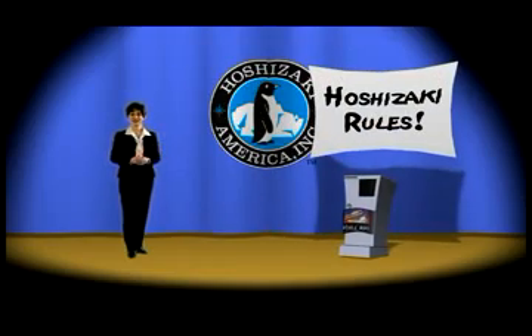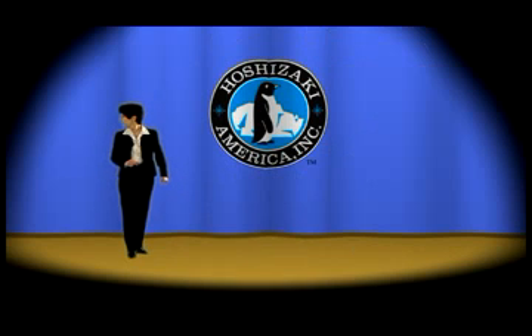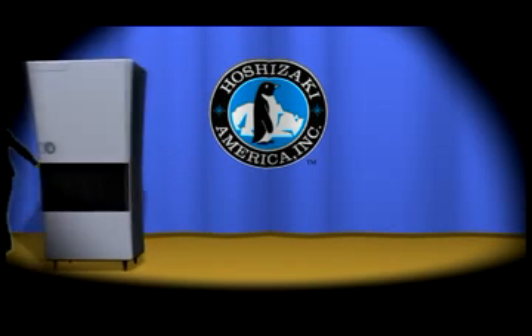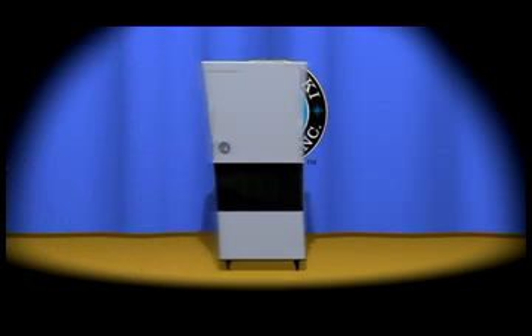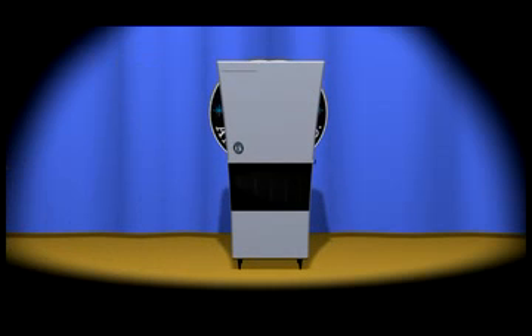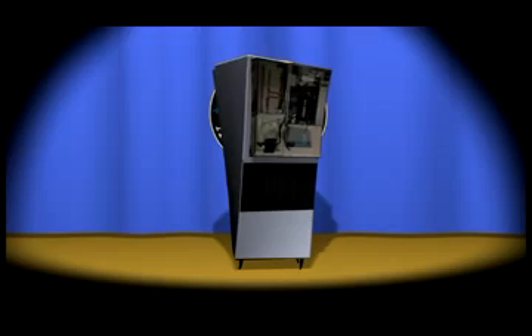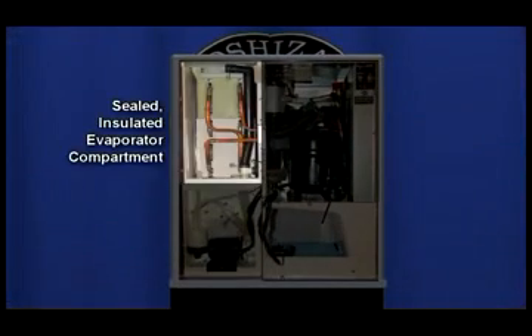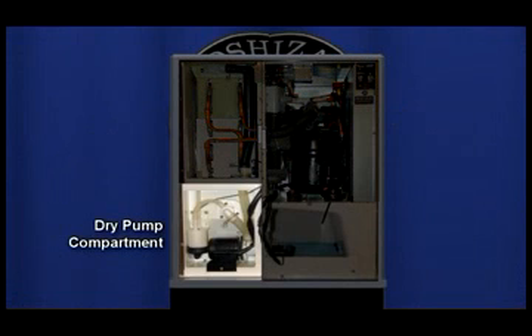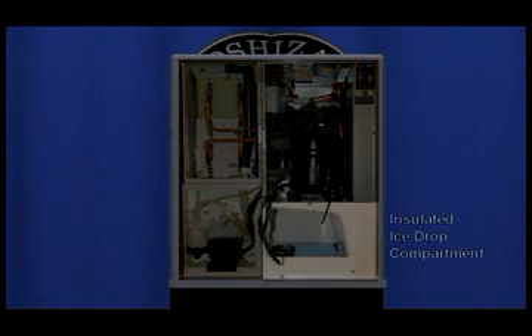Including this one. Allow me to demonstrate. One of the unique features on all Hoshizaki KM Cubers is our fully compartmentalized design. The cold and wet areas are insulated and separated from electrical and heat producing components. These design features improve the reliability, sanitation, and reduced maintenance and service cost.